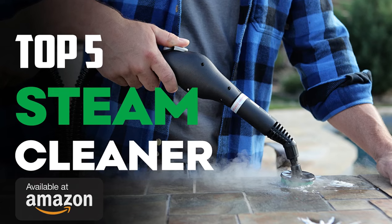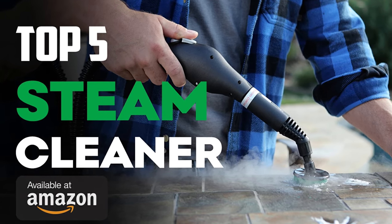Take a look at our picks for the best steam cleaner in 2021. Check the description for links to updated pricing and availability.